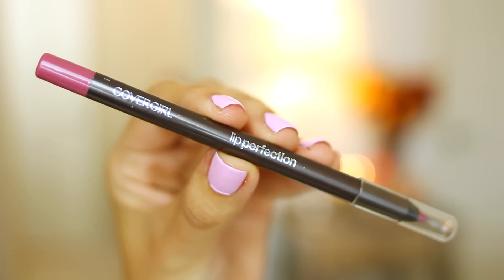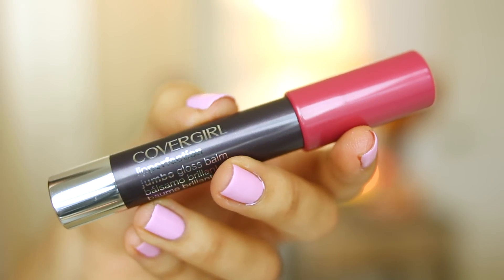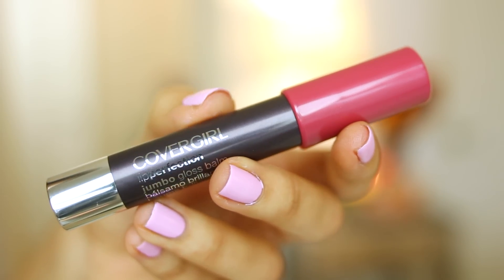Ariana sometimes likes to wear a rosy lip color, so I'm going to be using the CoverGirl Lip Perfection Pencil in Beloved and just filling in my lips with this. Then I'm going to follow up with one of the Jumbo Gloss Balms in Rose Twist, so it's going to add a little bit of moisture and some extra color. I'm just putting this on top of that lip pencil.